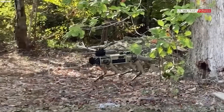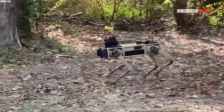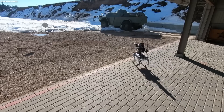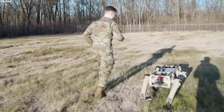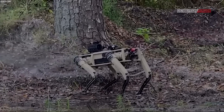In combat situations, the Super RoboDoc can be armed with either non-lethal or lethal weapons. Its advanced artificial intelligence allows it to make decisions in real time, making it a valuable asset on the battlefield. The Super RoboDoc is a true game-changer for the U.S. Army, but it's still just the beginning of the future of military technology.